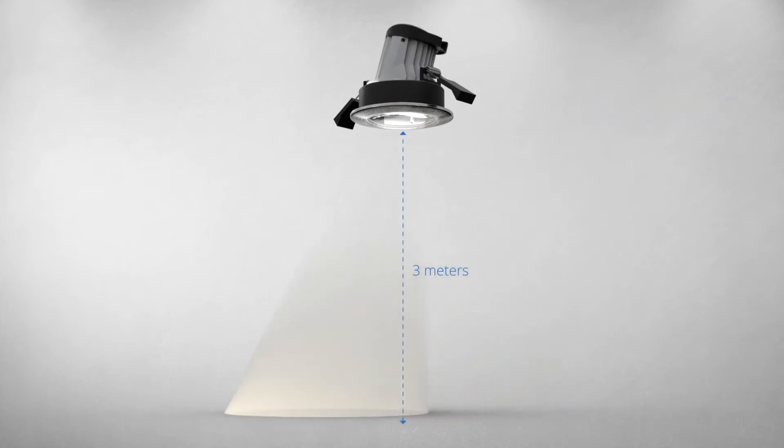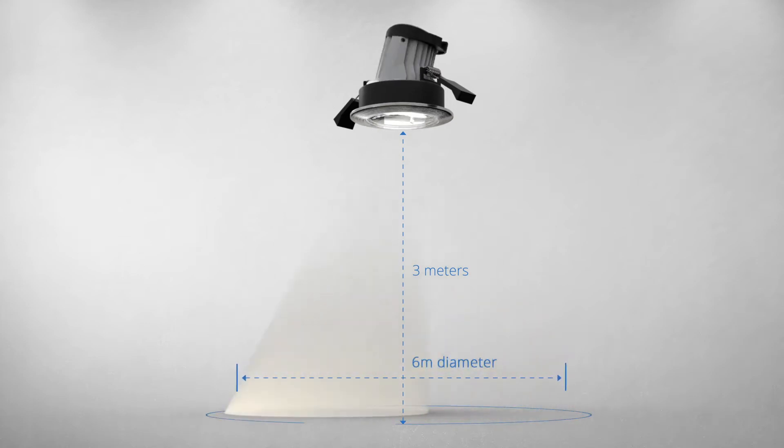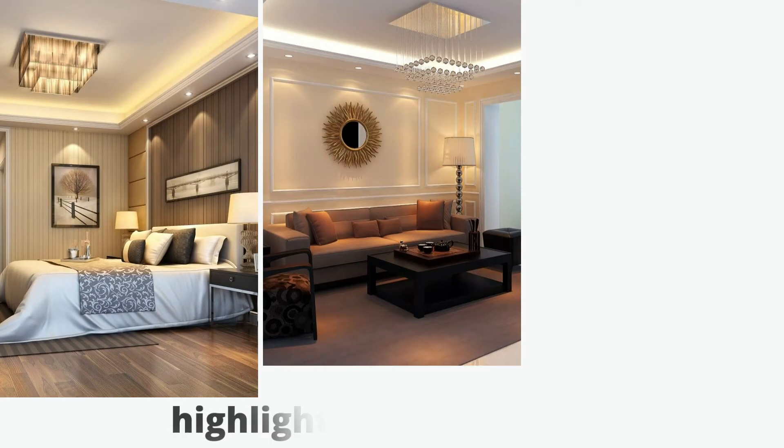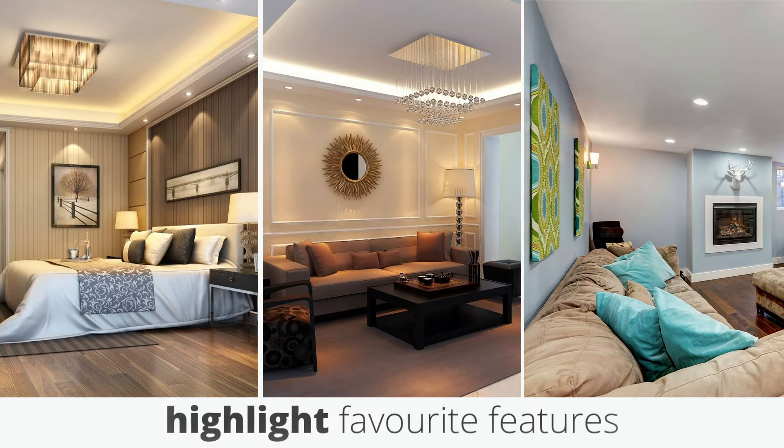In a room with a 3 metre ceiling height, you have the flexibility to point anywhere within a 6 metre diameter circle. Together, tilt and turn gives you enormous flexibility to showcase your favourite features.